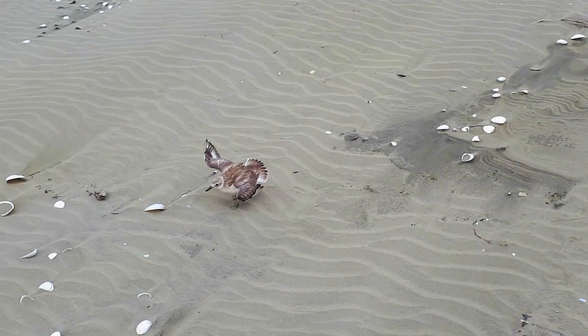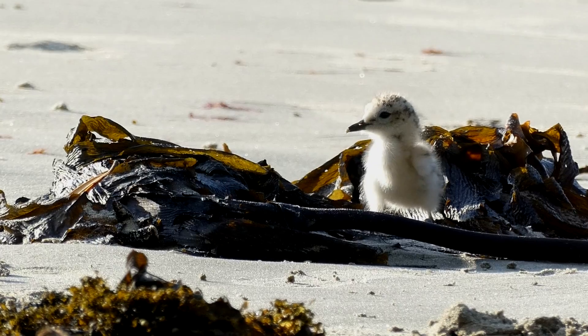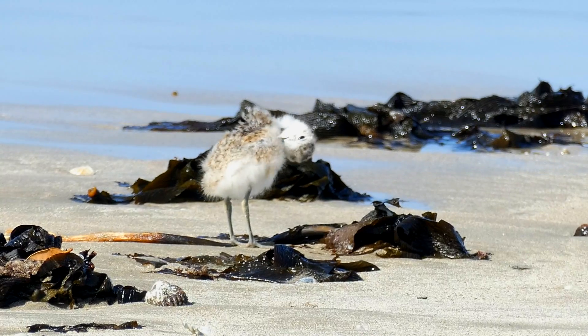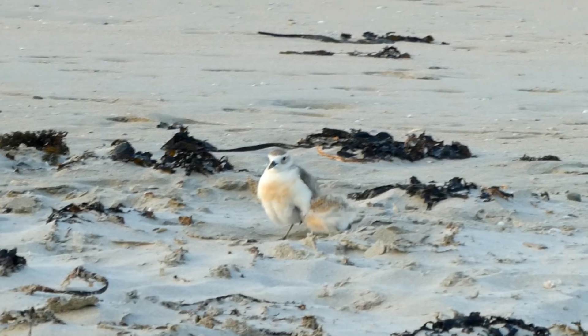Mum and dad have to watch out for any dangers, and in fact they have an incredible way of keeping their offspring safe. They will actually fake an injury, luring any predators or potential threats away from where their offspring are hiding. How amazing is that? Inevitably after a long day of running around, the little ones are bound to get tired — and what better place to catch 40 winks than right under mother's wings.